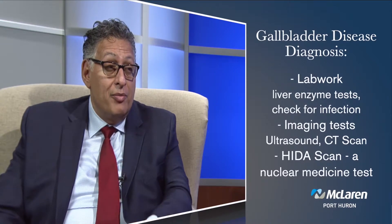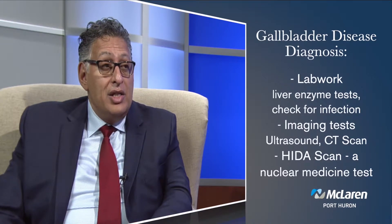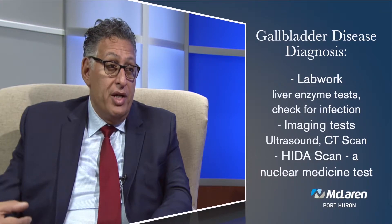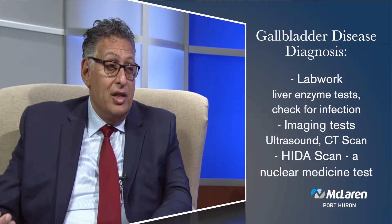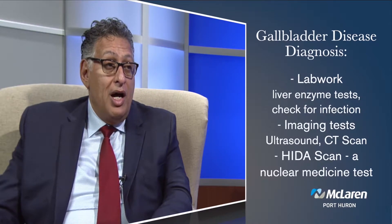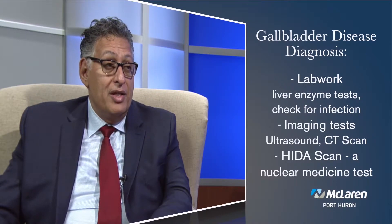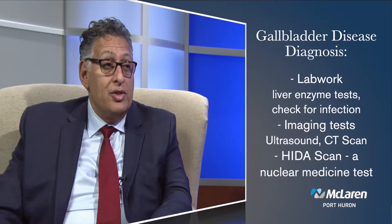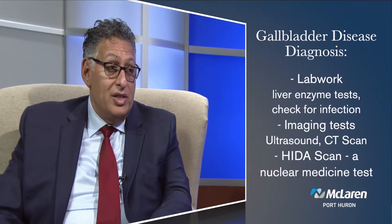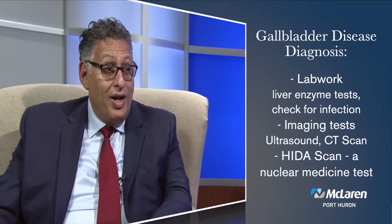We also use a CAT scan sometimes to evaluate pain in the right upper quadrant that could be coming from somewhere else. And lastly there's a nuclear medicine test called a HIDA scan that looks at gallbladder function — we put a marker incorporated into the bile and actually watch the bile move through the body, through the liver, bile duct, gallbladder, and into the small bowel. If the bile duct is blocked or the gallbladder function is poor, we can see that on the HIDA scan.